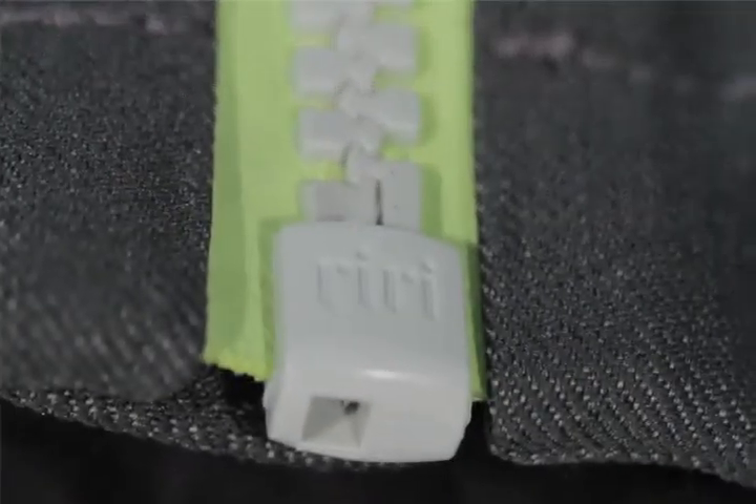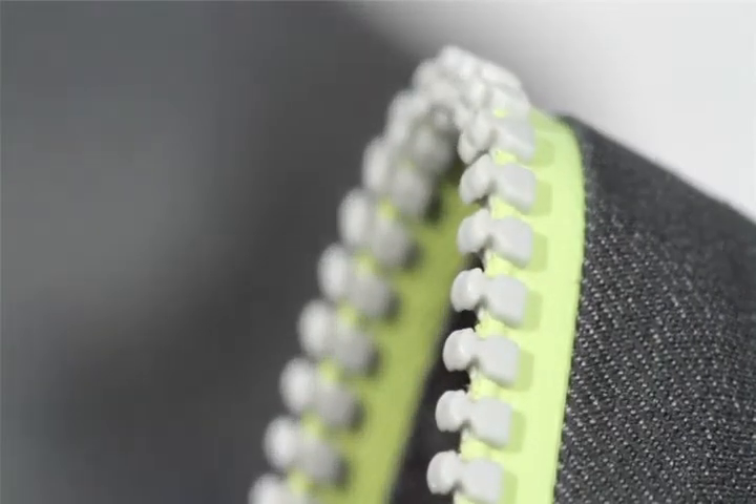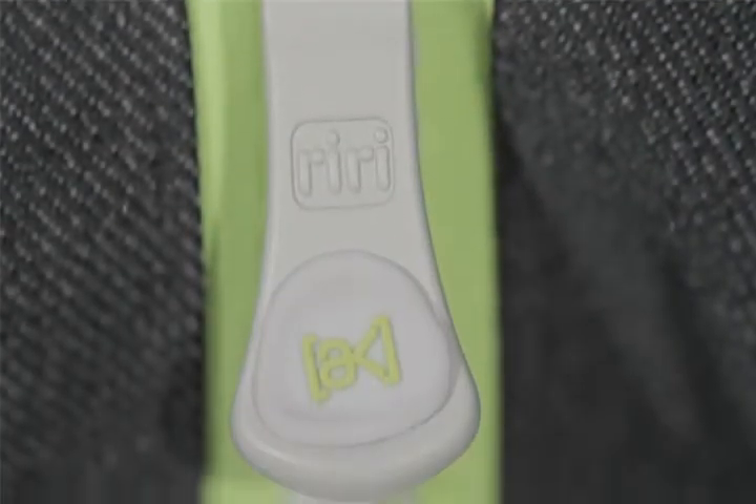The RiRi AquaZip is engineered and tested for optimal strength and weather protection. First, a water-resistant film is laminated to the zipper tape. Then, like shingles on a roof, each tooth is bonded directly to the zipper tape with every half-tooth offset. This locks out wind and water. The zipper slider rides right on the teeth for smooth operation and increased durability. You can find AquaZip on the men's and women's AK Outerwear.